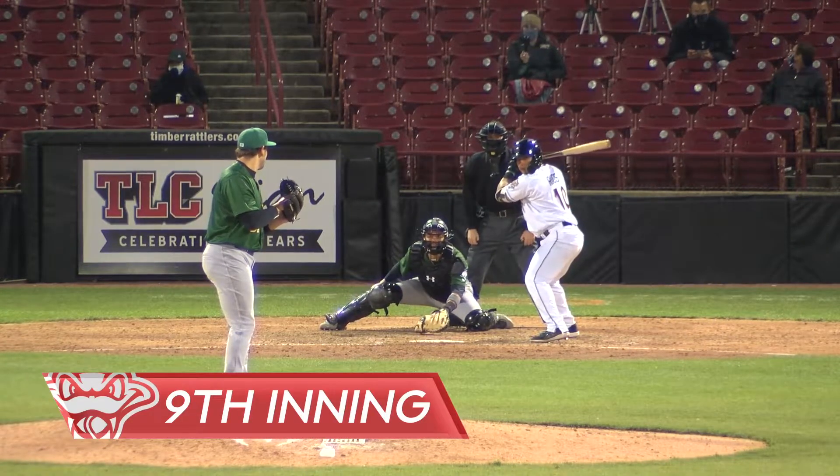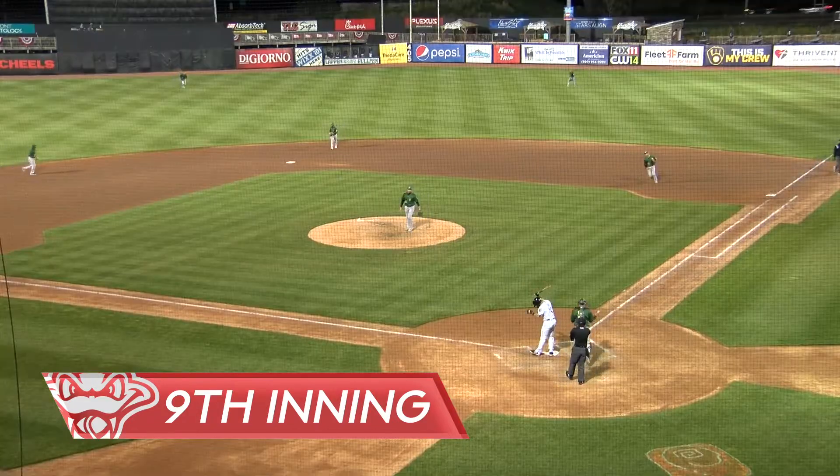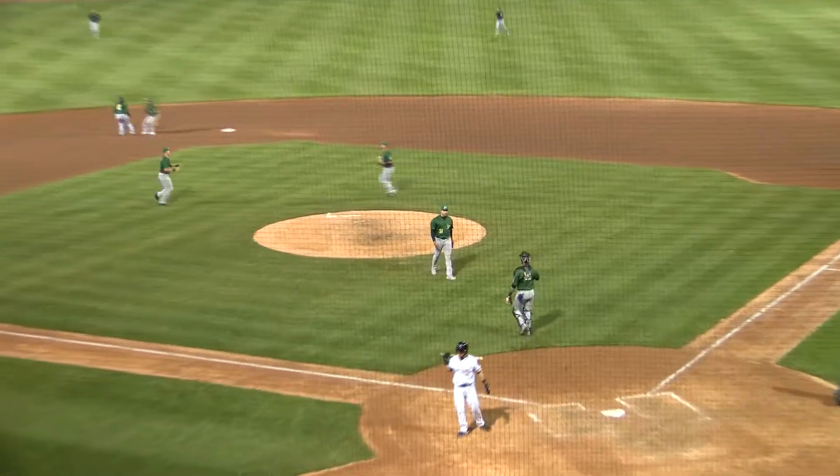The 0-2, swing and a miss, strike three — and the Snappers top the Rattlers tonight by a final of 5-3.